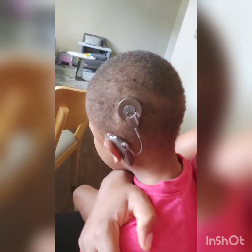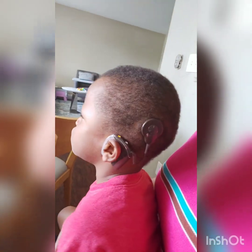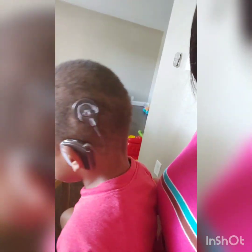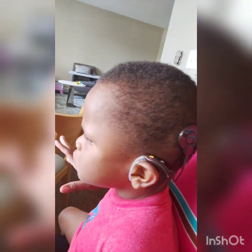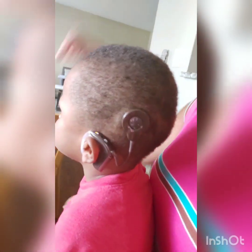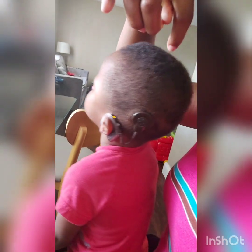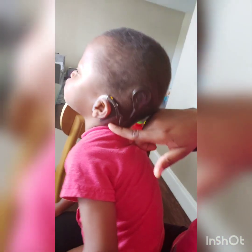This is what the cochlear looks like. You can see an orange blinking light, which means the battery is dead. They put in a temporary battery for the first day of installation, then I'll put in the permanent batteries. The orange light means the temporary battery is dead. Right here is the magnet that attaches to the magnet inside the head, which sends signal to the brain. Right here is the processor — it's like a computer that processes everything.